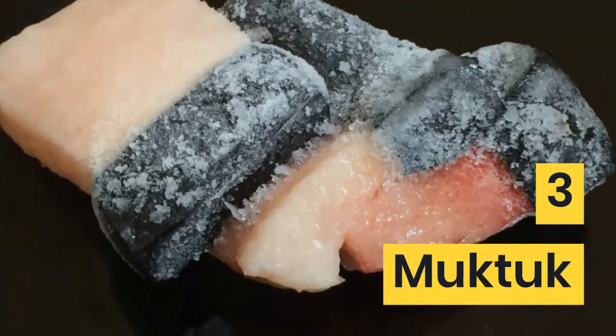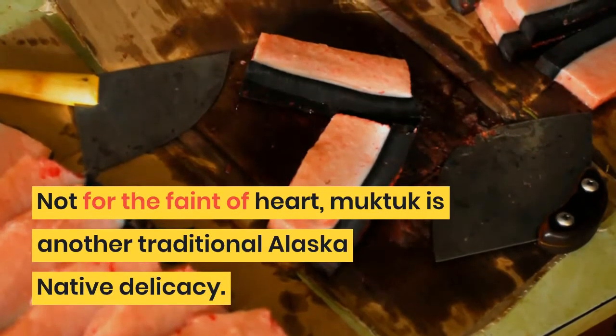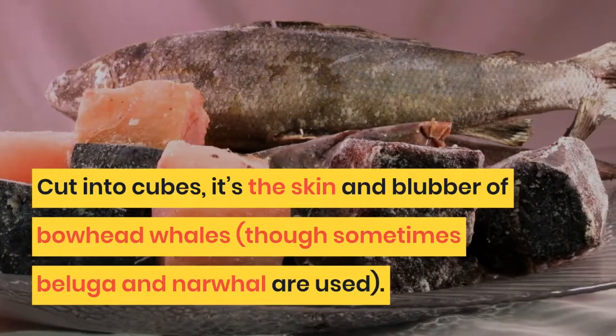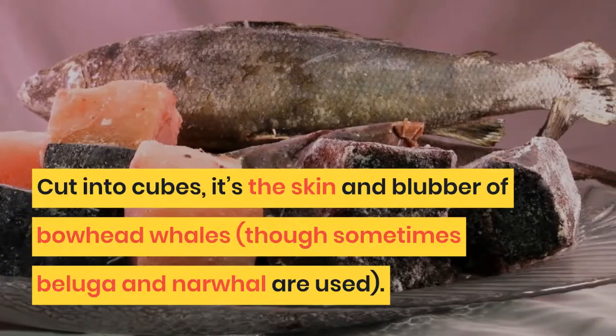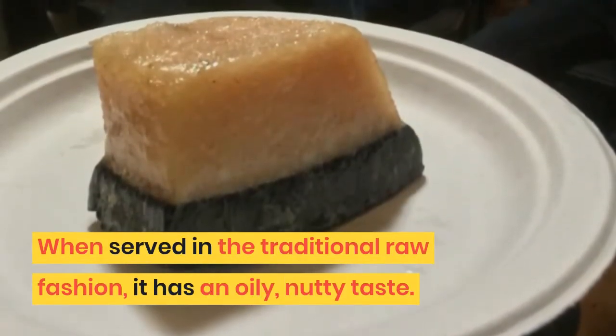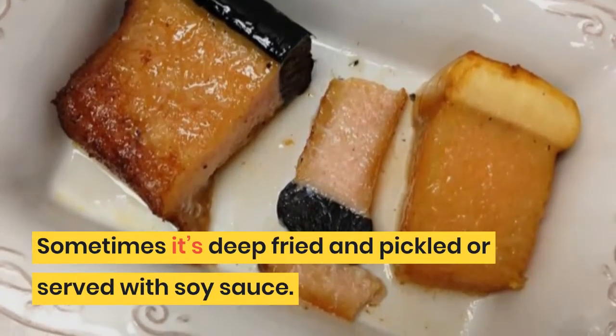3. Muktak. Not for the faint of heart, Muktak is a traditional Alaska native delicacy. Cut into cubes, it's the skin and blubber of bowhead whales, though sometimes beluga and narwhal are used. When served in the traditional raw fashion, it has an oily, nutty taste. Sometimes it's deep-fried and pickled or served with soy sauce.